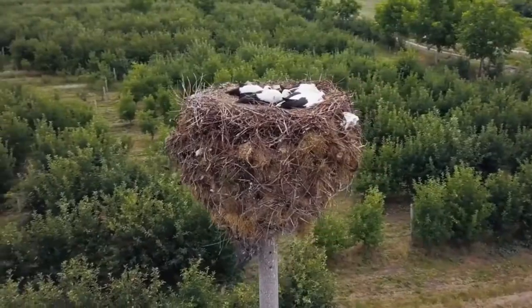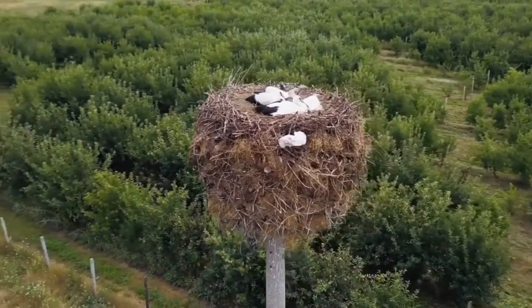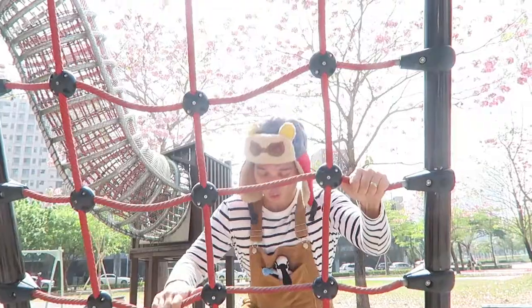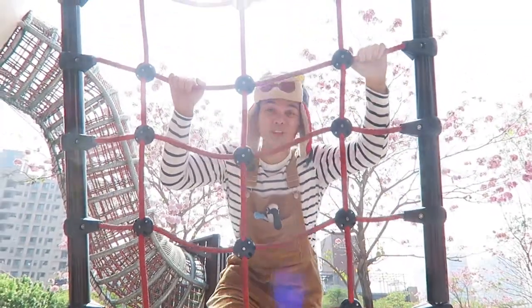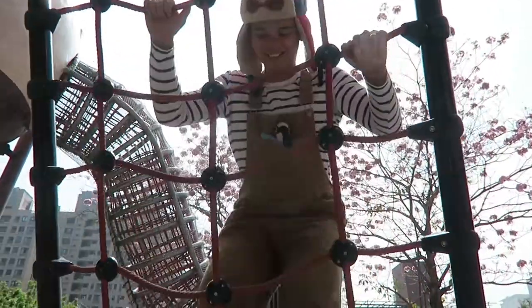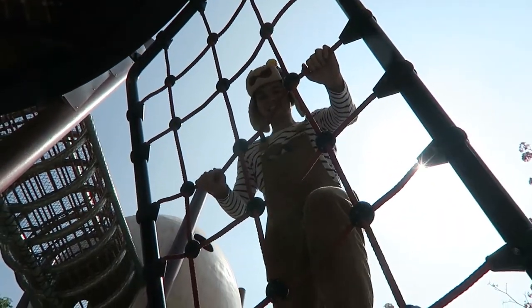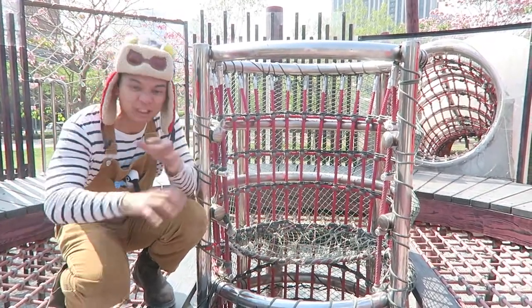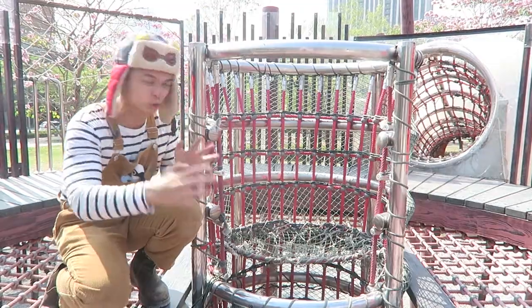Birds' nests can be way up high, just like this real bird's nest that was made way up high in the sky. We can climb up to reach and see those nests, but mama birds don't need to climb — they can fly up. We're way up high, and sometimes a bird's nest looks just like this. They're a mish-mash of twigs and leaves and moss, different things, all criss-crossing together to stay together up in the tree.